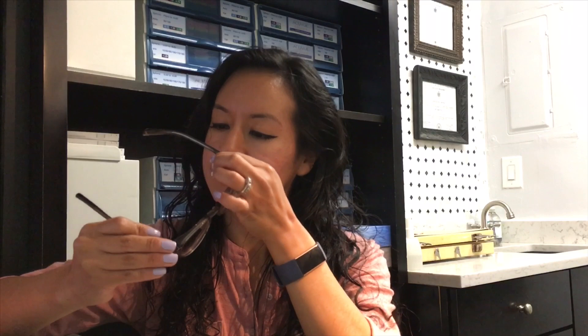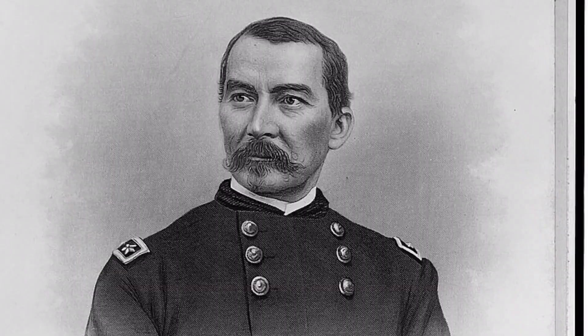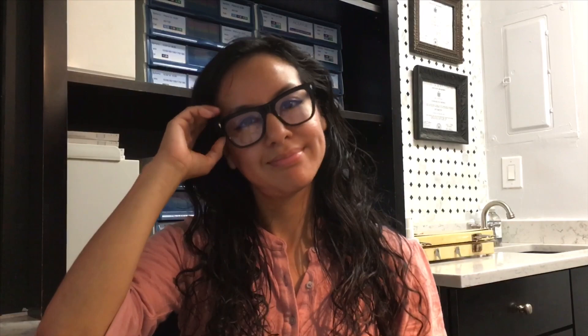Now I'm going to try on the Sheridans. These frames are named after Civil War hero Philip Sheridan, who was really important in protecting and developing Yellowstone National Park — and that's actually a key mission for Jacques Marie Mage, because a percentage of every spectacle sold is donated to the Yellowstone Park Foundation and Living with Wolves, two science-driven organizations working to sustain gray wolf populations.